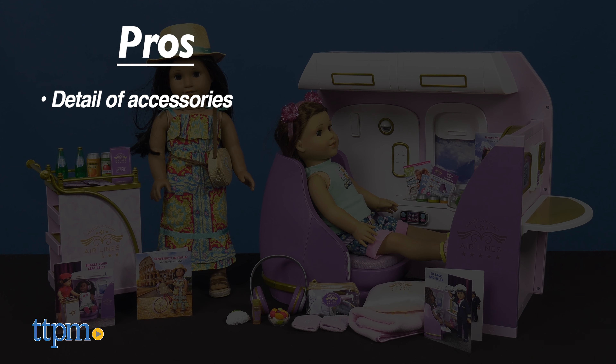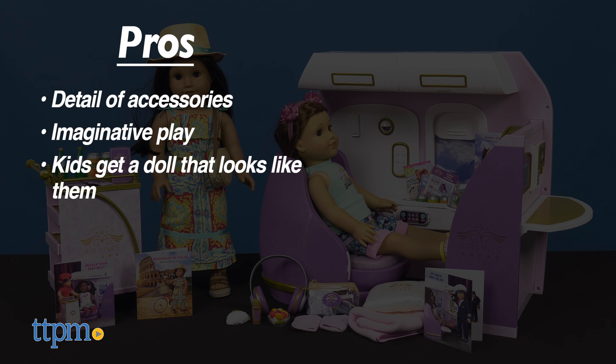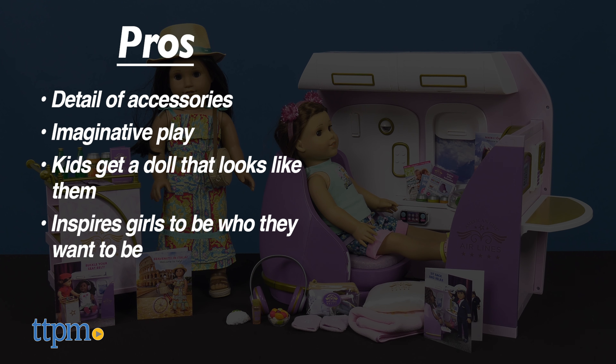All of these are for ages 6 and up and will be so much fun for American Girl fans. What I remember loving the most about American Girl when I was a kid were the accessories, and these dolls and play sets do not disappoint. Which one is your favorite? Tell me in the comments.